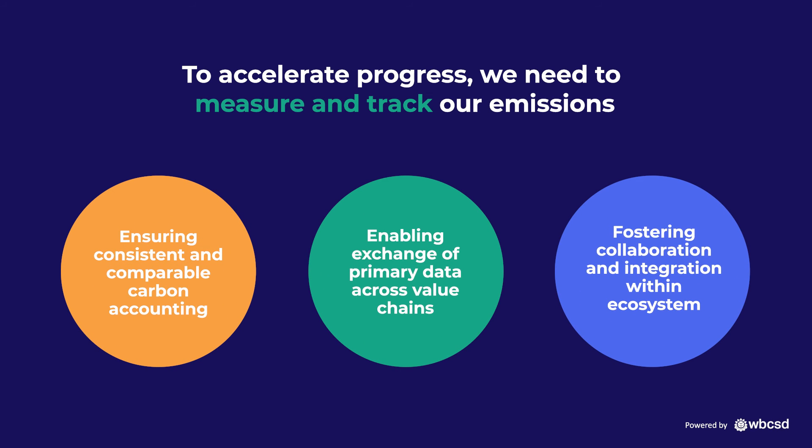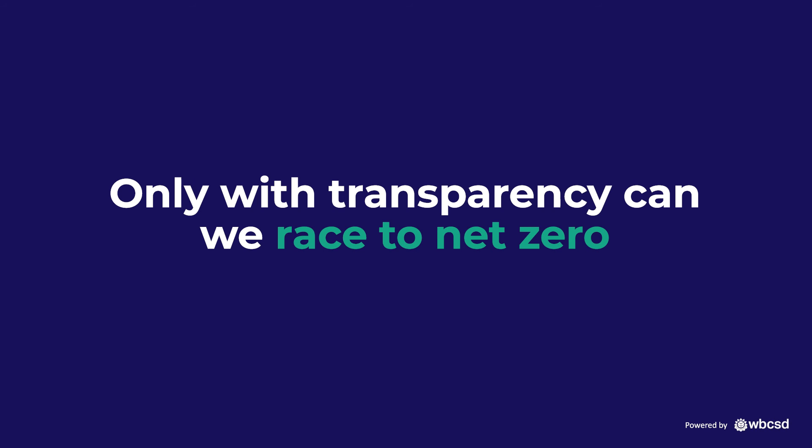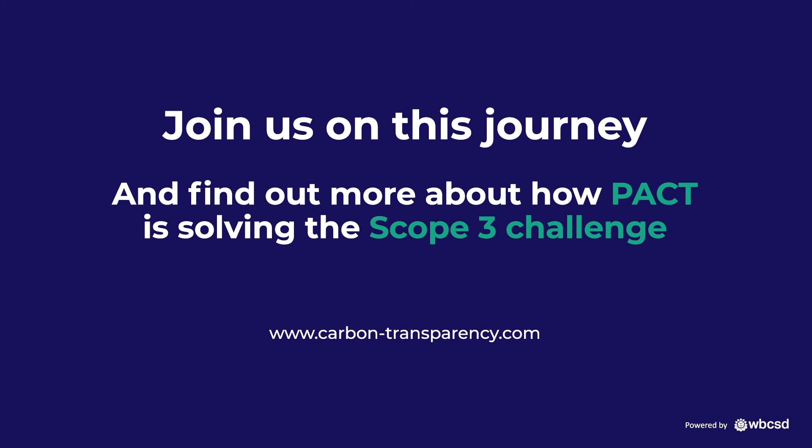To accelerate progress, we need to measure and track our emissions. Only with transparency can we race to net zero. Join us on this journey and find out more about how PACT is solving the Scope 3 challenge.